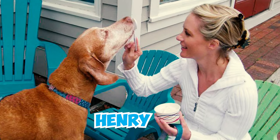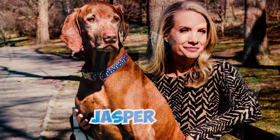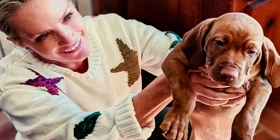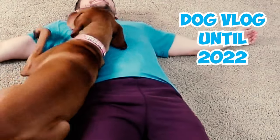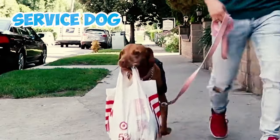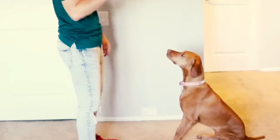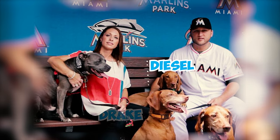Number 39: Dana Perino, the former White House press secretary and co-host of The Five, had a beloved Vizsla named Henry. When Henry passed away, she adopted another Vizsla named Jasper. Following Jasper's passing, she welcomed yet another Vizsla into her life named Percy. Number 40: Comedian Drew Lynch and his Vizsla Stella co-hosted a YouTube series named Dog Vlog until 2022. In this show, they shared entertaining and heartwarming moments, showcasing Stella's role as a service dog while exploring various aspects of their lives together.